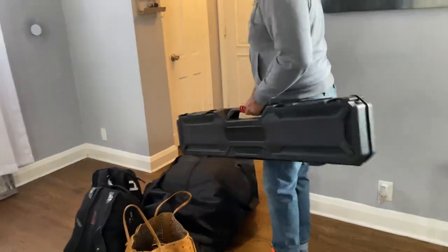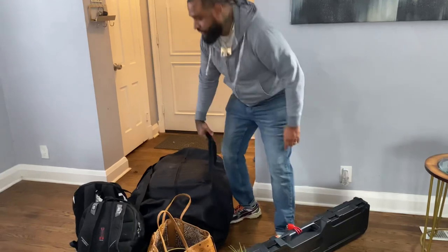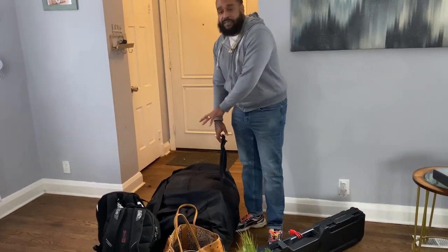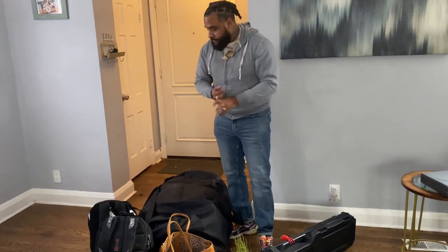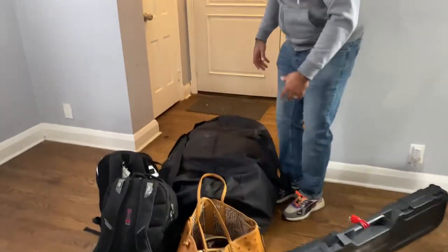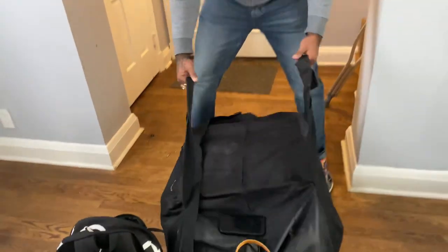Let me show you something for my travelers, my worldwide travelers. Get you a duffel bag. Pretty much got a little mini life in here. We've got everything that we need — our cosmetics, hygiene products, clothes, shoes — everything in this duffel bag. You can fit everything in it. It's very durable, so if you don't have one, get you one.